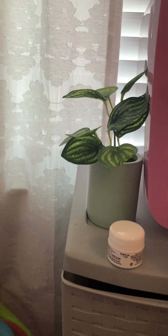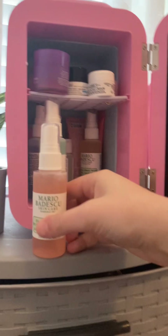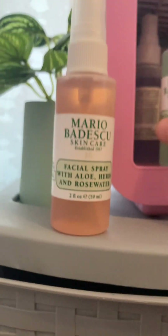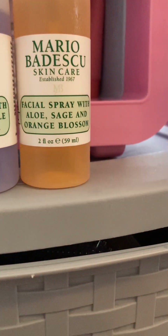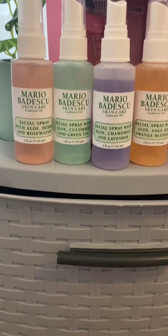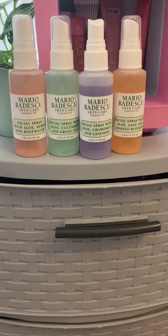Now for the big bottom section — I have Mario Badescu facial sprays. I have the one with aloe, herbs, and rose water; the one with aloe, cucumber, and green tea; chamomile and lavender; and the aloe, sage, and orange blossom — which is clearly my favorite because I'm already running out of it. I got this pack of samples off Amazon for twenty dollars.